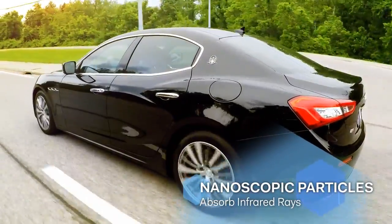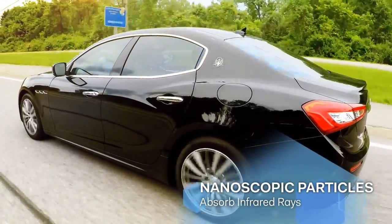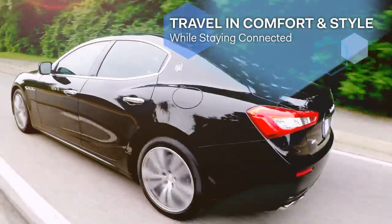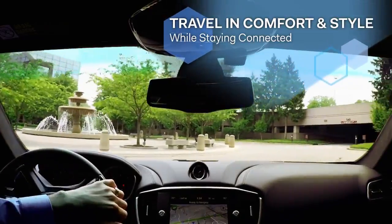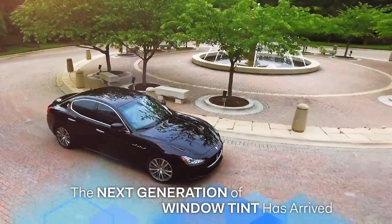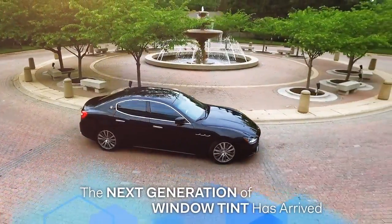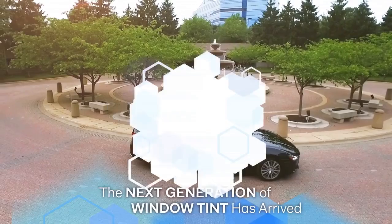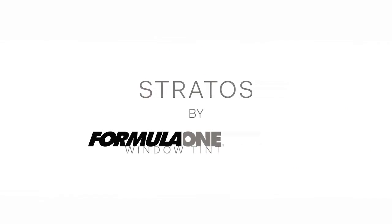Dual layers containing billions of nanoscopic particles absorb infrared rays, so you can travel in comfort and style, all while staying connected. The next generation of window tint has arrived. Stratus from Formula One by Lumar.